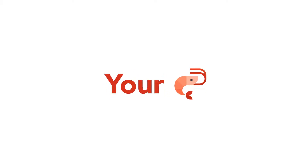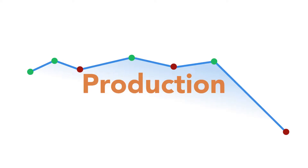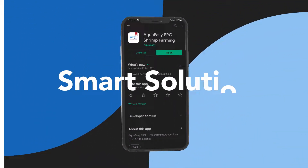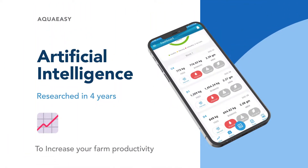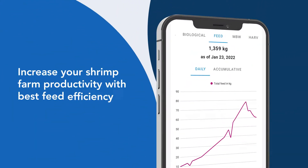Hi, how is your shrimp production? Is it stagnant or getting worse? AquaEasy is the best AI platform increasing profitability and productivity. We developed the technology for more than four years and now we're ready to make your shrimp farm more successful and sustainable.